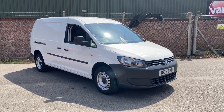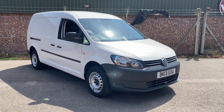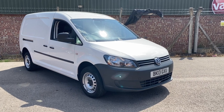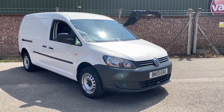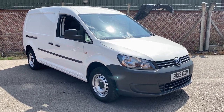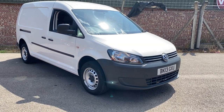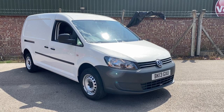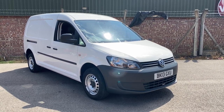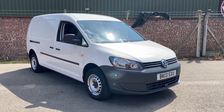Hi, good afternoon folks, it's Simon at Vans Today in Worcester. I'm going to give you a quick video walk around of this 2013, on a 13 plate, Volkswagen Caddy Maxi — so it's the long wheelbase model. It's a 1.6 TDI, it has covered 43,000 miles from new, and it's a two-keeper-from-new vehicle. Sky Television were the first owners.